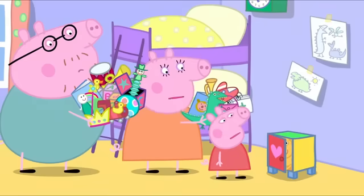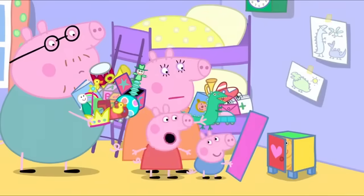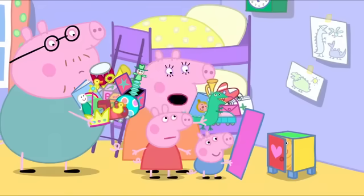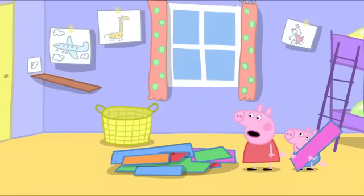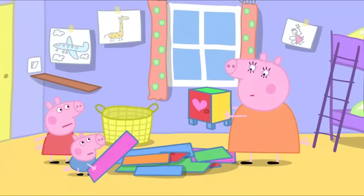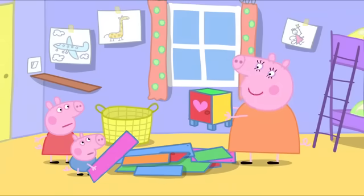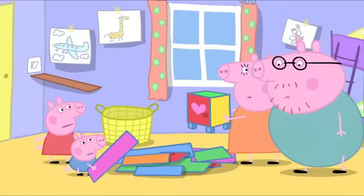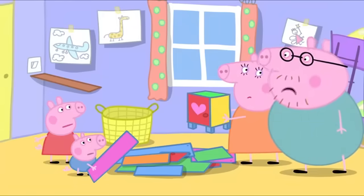It is a little small. Oh, George has found another bit. Maybe that's a spare shelf. And there's all of these bits too. Oh dear. The cupboard is tiny because Mummy Pig has not used all the pieces. We'll just have to take it apart and start again. Oh no. If only we had the instructions.